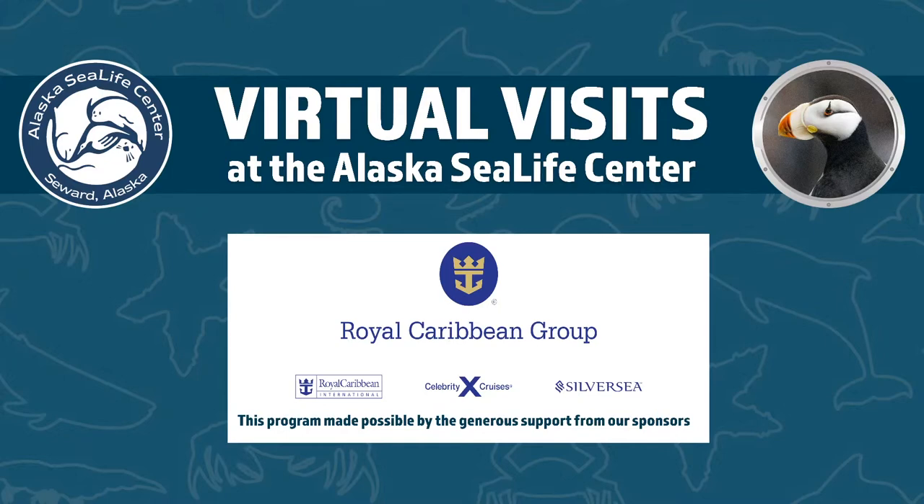Royal Caribbean Group has graciously sponsored this season of our virtual visits, making it possible to bring these to you live from the Alaska SeaLife Center. We love when you participate, so if you have any questions during our clip today, you can type them here on YouTube or text us — the number is in the description.